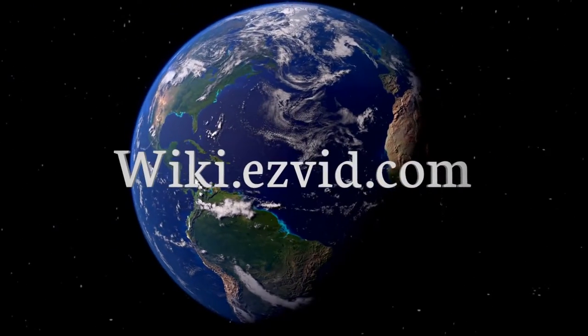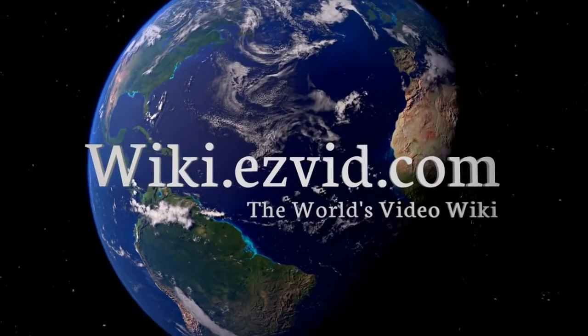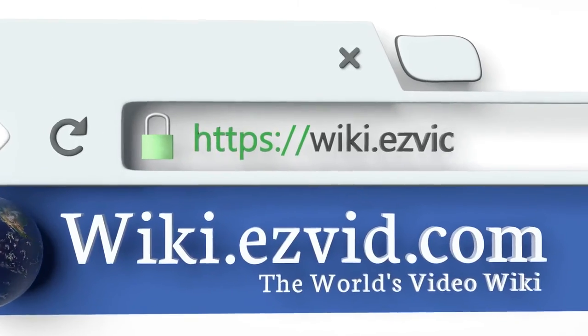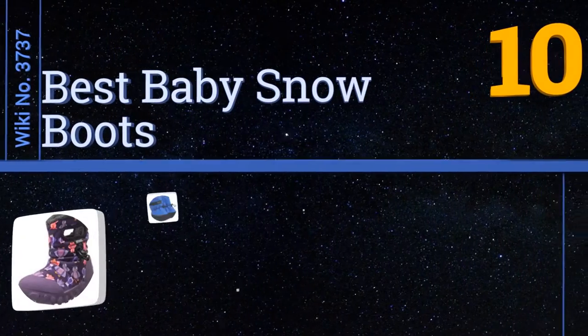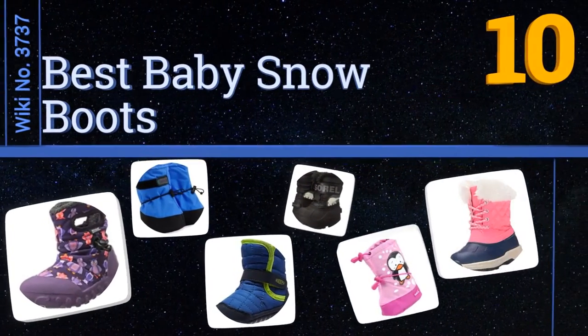Visit wiki.easyvid.com and search EasyVid Wiki before you decide. EasyVid presents the 10 best baby snow boots — let's get started with the list.